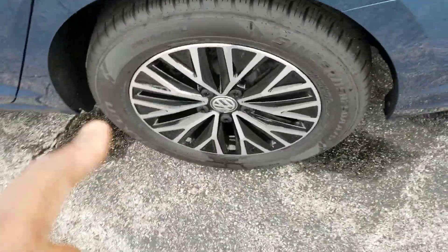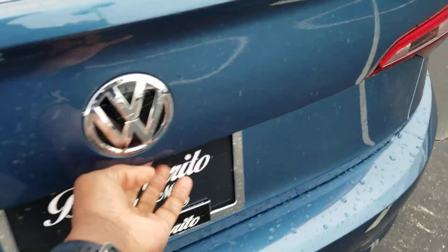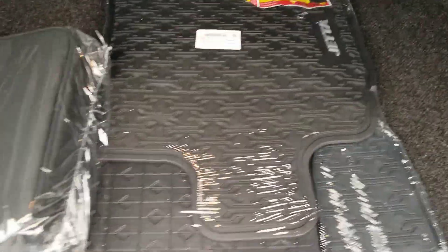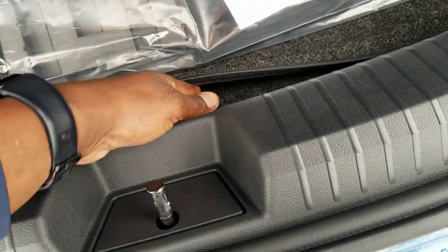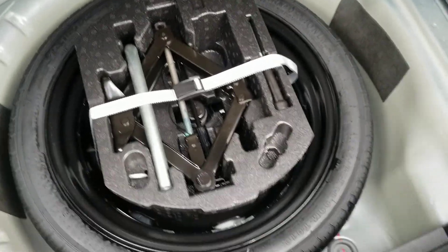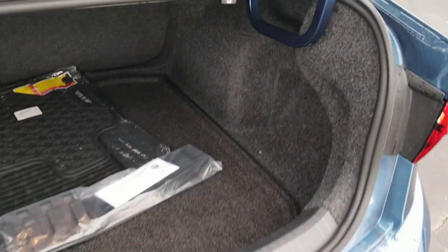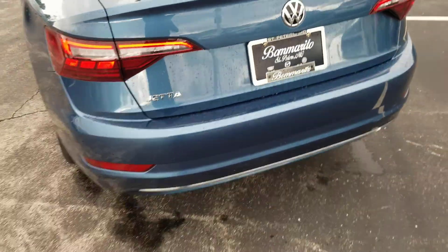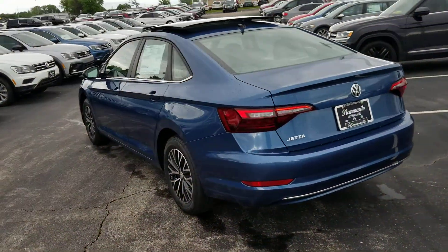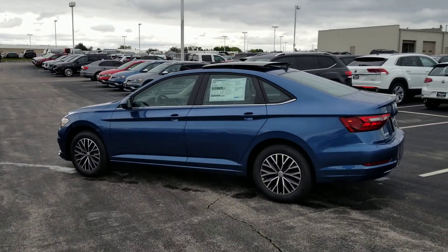Nice alloy wheel — that is the same wheel that comes on the Jetta S, except it's polished and painted. In the trunk, there are the monster mats, roadside assistance kit, and cargo blocks. The Jetta S does not come with a spare tire, but the Jetta SE does — right there is your full spare tire. The seat levers allow you to pull and fold the seats down for extra cargo space. There's a little spoiler carved into the trunk lid as well.